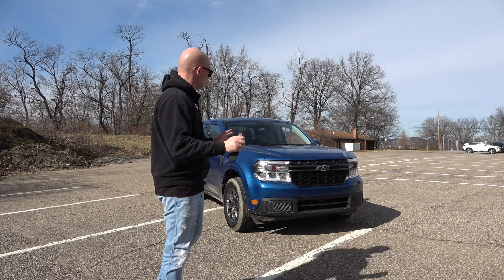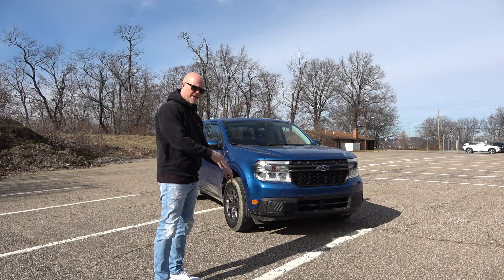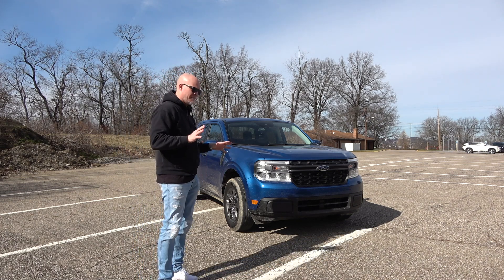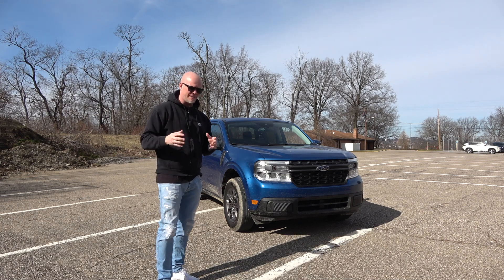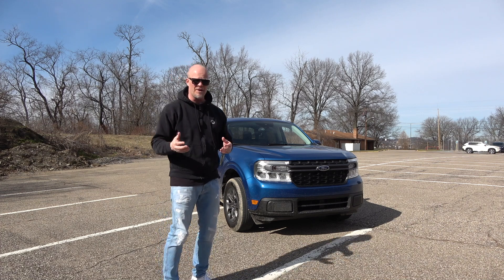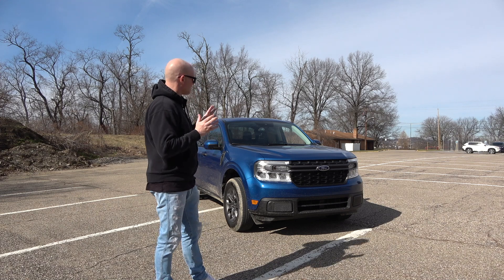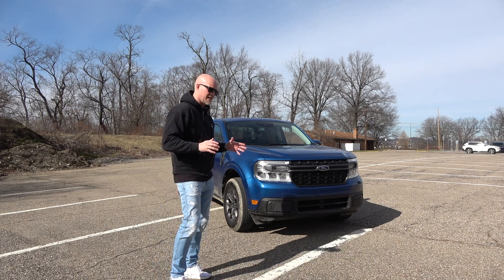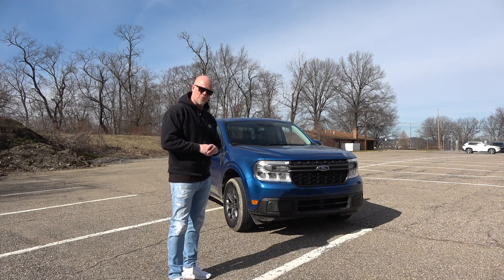There's without a doubt going to be an explosion in the small truck segment because Ford and Hyundai can't hold this segment on their own. Toyota is coming out with a mini truck, and I'm sure all the other brands will too, especially now with gas prices being so high. For people that want a pickup with good gas mileage who don't need a full-size truck, this is the answer. Special thanks to Ford for lending me the Maverick for a week. I was pleasantly surprised — I do stand corrected.